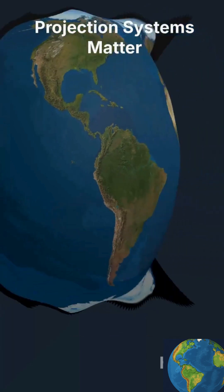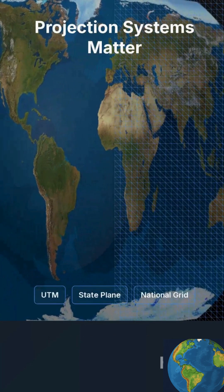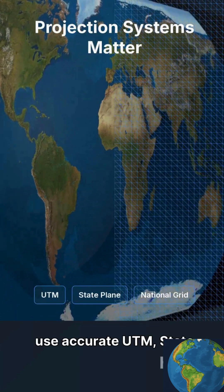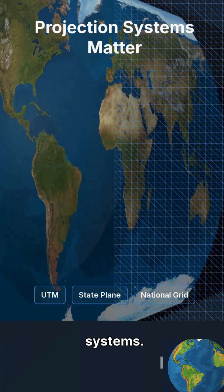When you flatten the curved Earth onto a map, distortions happen. Google Maps uses a global projection, but surveyors use accurate UTM, state plane, or national grid systems.